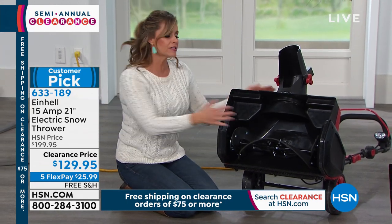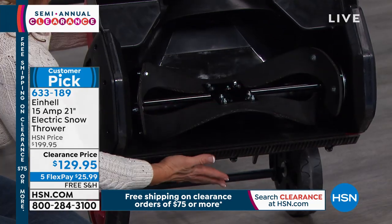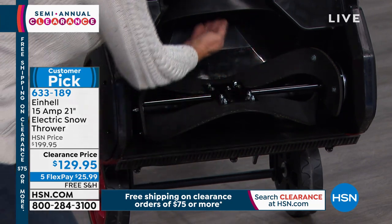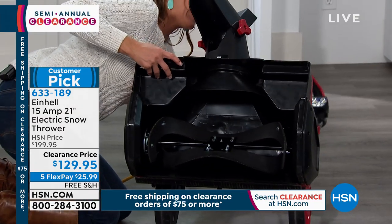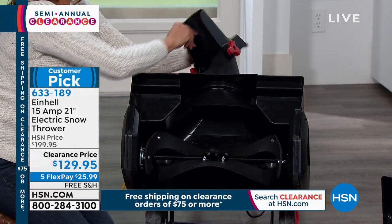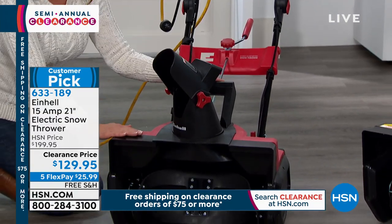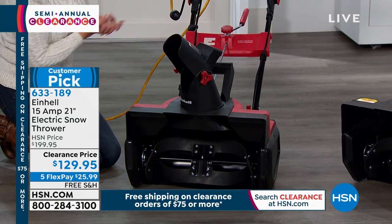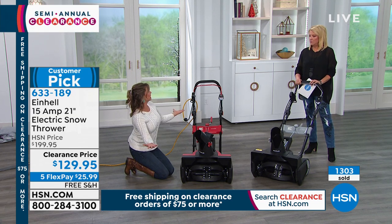This will last you for years. Einhell is giving you an unheard-of three-year warranty. Imagine the feet of snow you'll get through. You run this along basically like a vacuum cleaner — it draws the snow in, shoves it into the chute, which has a 180-degree turn radius. Really easy to maneuver. Lightweight at 35 pounds.